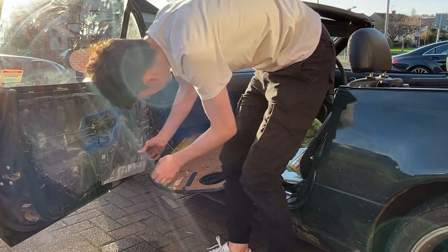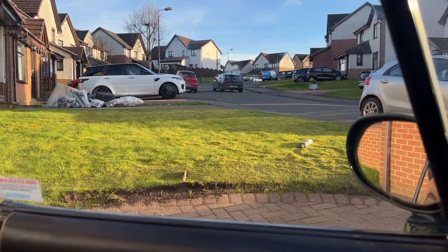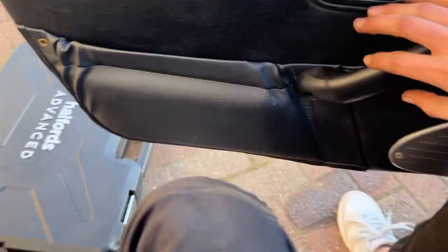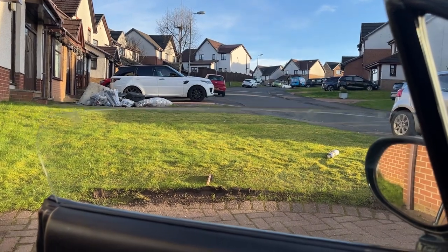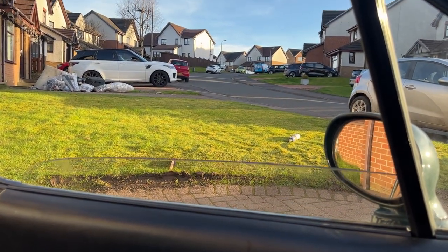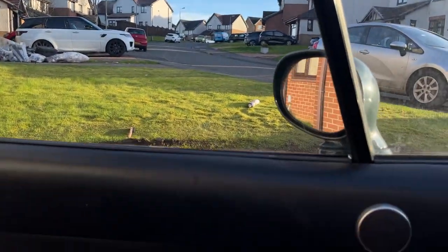Now we can actually put the door back together. I finally managed to get this window back in. The door's all sealed up, screwed in, clipped in and all that sort of stuff. As you can see, it's actually running fast, which I never had before. So now it's running faster and smoother, and of course this bit is not coming out — which is absolutely fantastic.